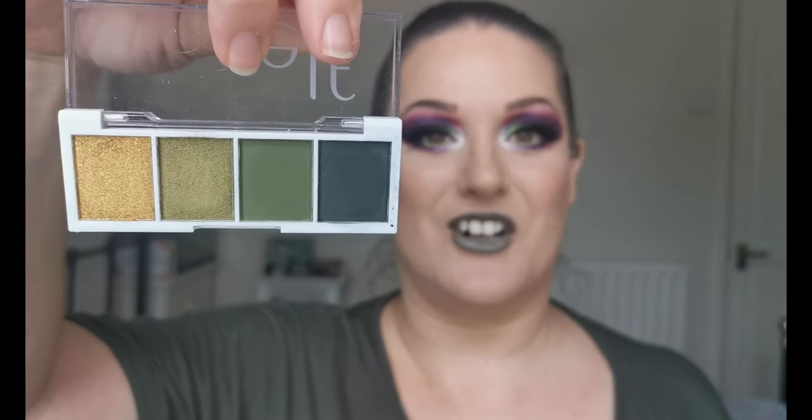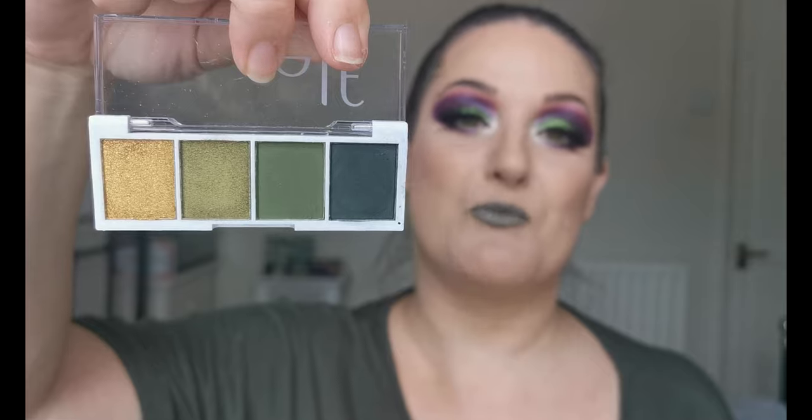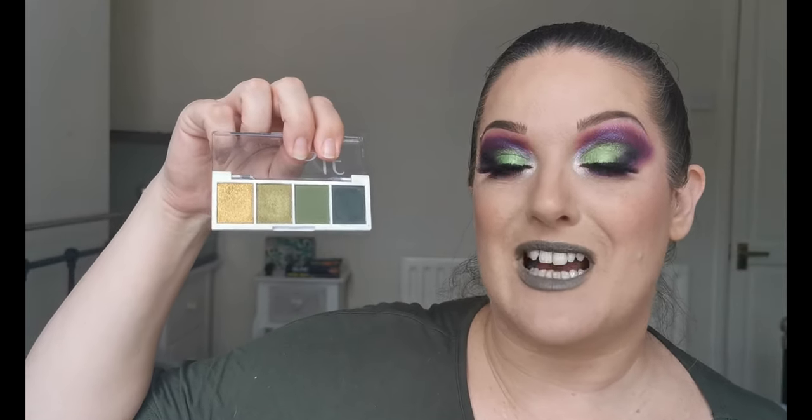On to eyeshadow — I couldn't not mention this little palette because for three pounds it is outstanding. The shades are gorgeous and create the most beautiful eye look. I tend to do the same eye look whenever I wear it, but I love it and have reached for it quite a few times. The pigments are amazing, it lasts on the eyes without breaking up, and it's just beautiful how you can get such amazing quality eyeshadow for three pounds.